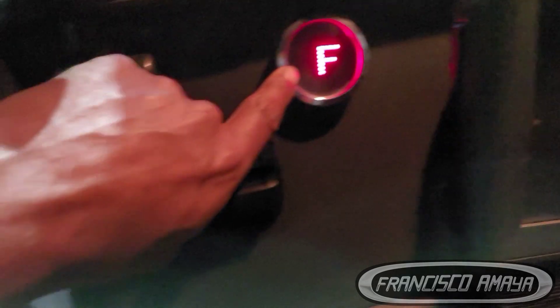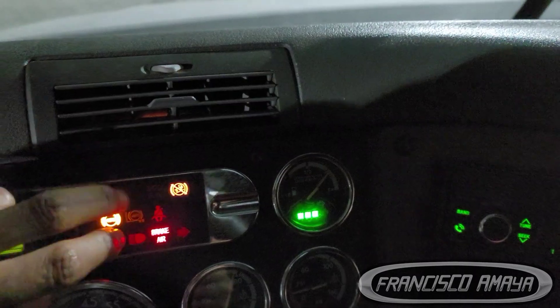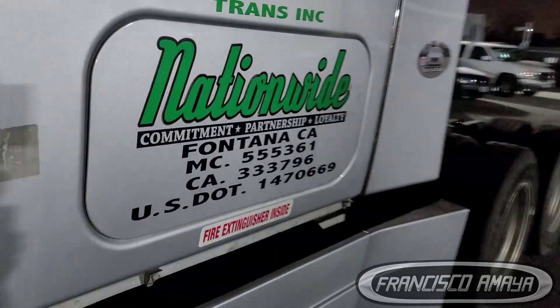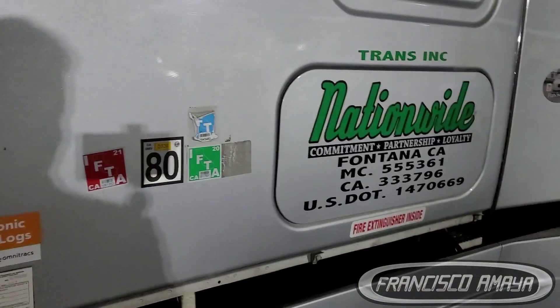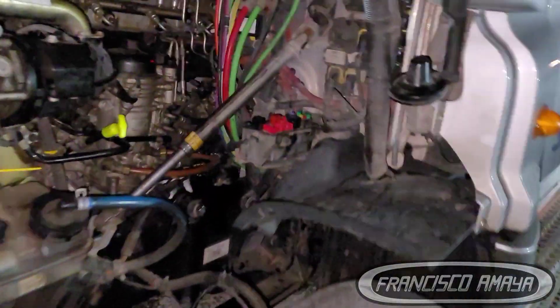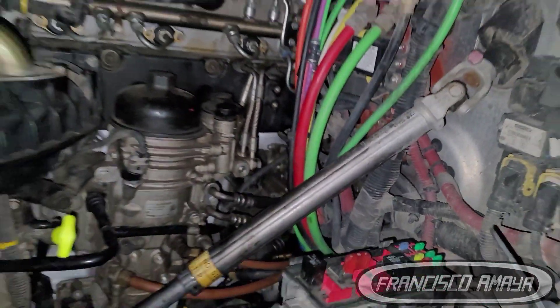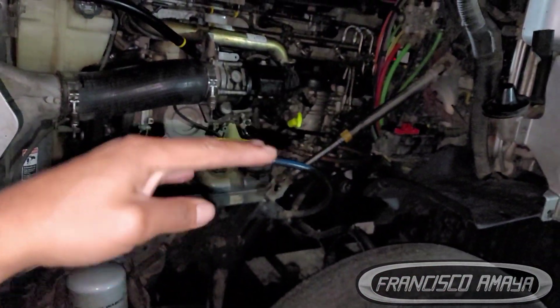There's something on the back that needs to be fixed — that's going to be handled by the Nationwide mechanics, it's a very simple repair. Another repair needed on this truck is the fuel quantity valve. That one right there is bad, and that's the reason why the idle goes up and down. That needs to be repaired.